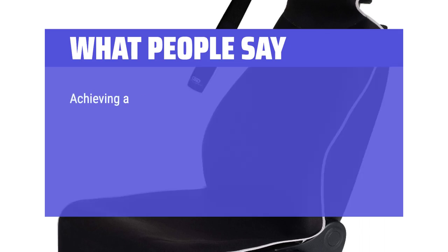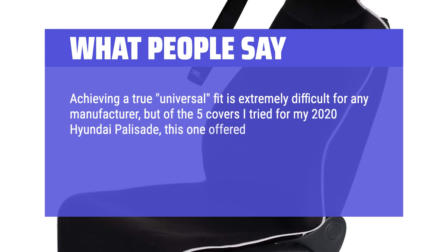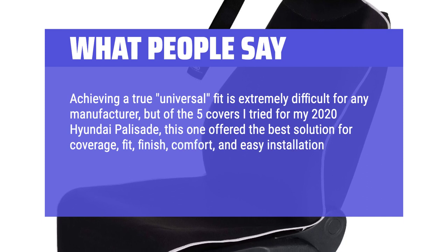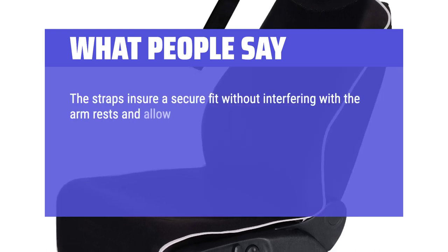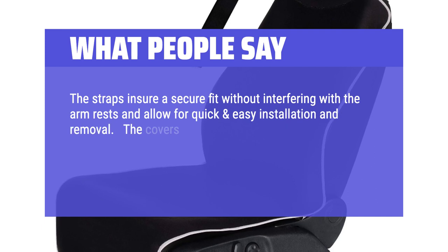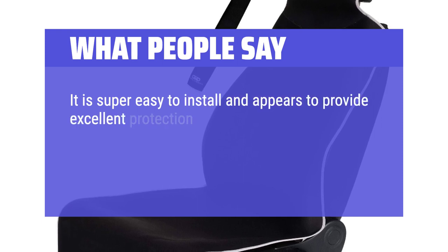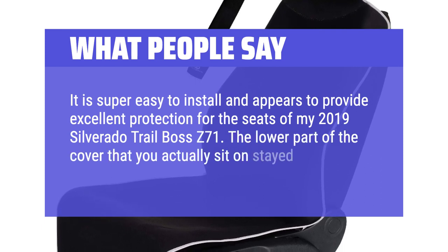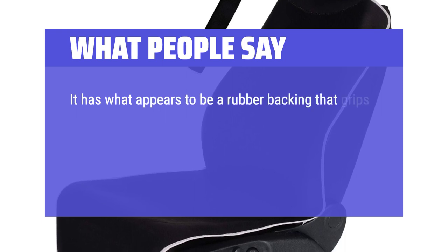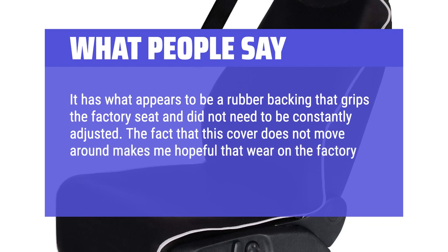What people say: Achieving a true universal fit is extremely difficult for any manufacturer, but of the 5 covers I tried for my 2020 Hyundai Palisade, this one offered the best solution for coverage, fit, finish, comfort, and easy installation and removal, especially for my second-row captain's chairs. The straps ensure a secure fit without interfering with the armrests. The covers are made with quality materials and are extremely comfortable — much softer than many scratchy nylon covers. It's super easy to install on my 2019 Silverado Trail Boss Z71, the lower part stays put due to a rubber backing that grips the factory seat without needing constant adjustment.